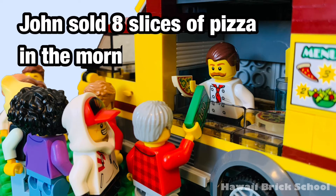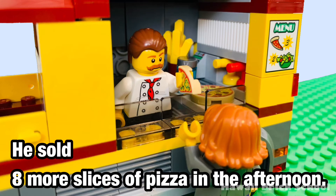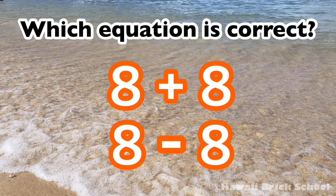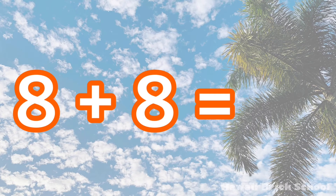John sold 8 slices of pizza in the morning. He sold 8 more slices of pizza in the afternoon. How many slices of pizza did he sell in total? Which equation is correct: 8 plus 8 or 8 minus 8? The correct equation is 8 plus 8. 8 plus 8 is 16.